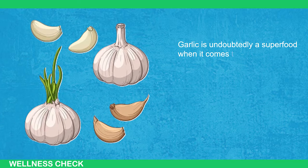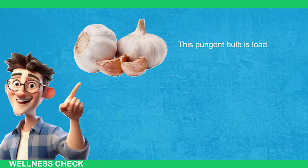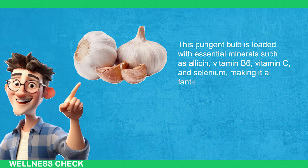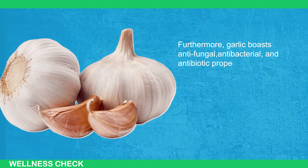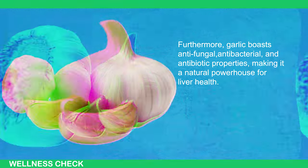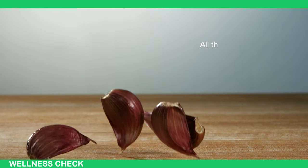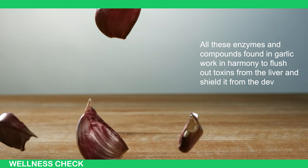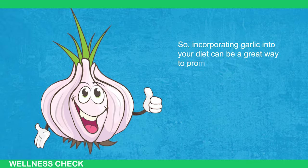Number 3: Garlic. Garlic is undoubtedly a superfood when it comes to supporting liver health. A diet rich in garlic can work wonders for your liver. This pungent bulb is loaded with essential minerals such as allicin, vitamin B6, vitamin C, and selenium, making it a fantastic detoxifying agent. Furthermore, garlic boasts antifungal, antibacterial, and antibiotic properties, making it a natural powerhouse for your liver health. The presence of selenium in garlic helps reduce the burden on the liver by enhancing its antioxidant activity. All these enzymes and compounds found in garlic work in harmony to flush out toxins from the liver and shield it from the development of chronic liver diseases.